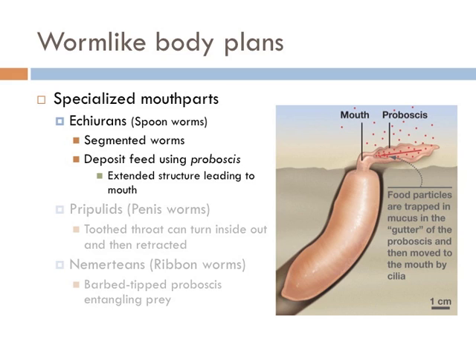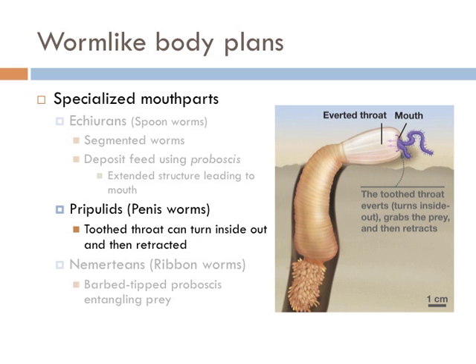It's a lot like the Sarlacc from Star Wars — you know, the one where Jabba the Hutt makes them walk the plank to the big toothy thing. The priapulids are also known as the penis worms — I did not make that up, that's what they're called. These worms eat with a toothed throat that can turn inside out to capture food, and then it retracts into the stomach.